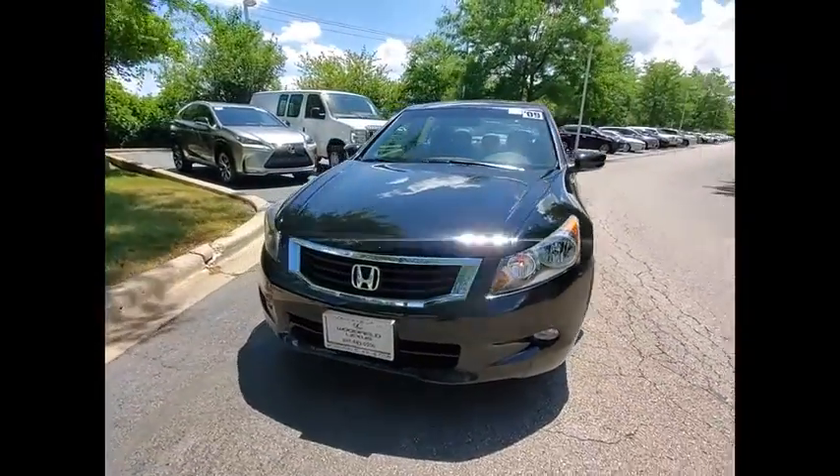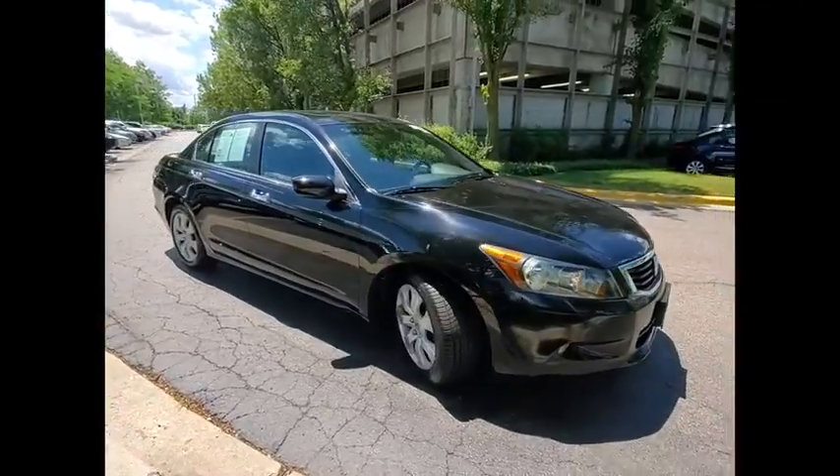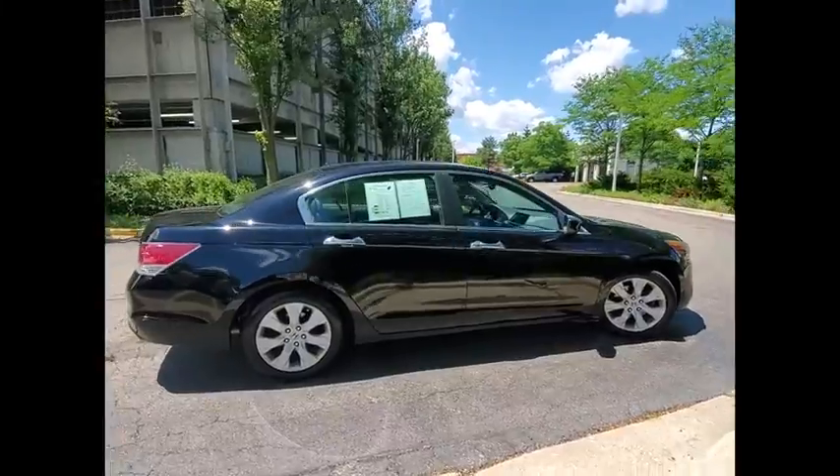We are pleased to show you the 2009 Accord — ingeniously simple, yet overflowing with luxury and technological creativity. All that and more in the Accord.